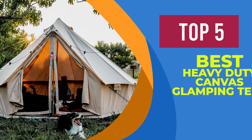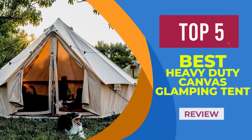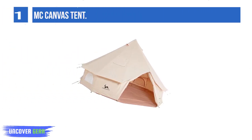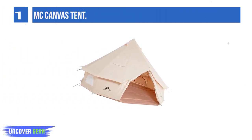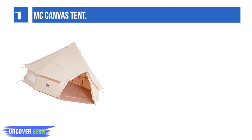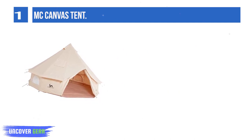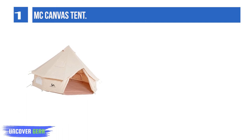We are going to review the top 5 best heavy-duty canvas glamping tents. List number 1: the MC Canvas Tent. The MC Canvas Tent is one of the best glamping tents for a small space. This small cotton canvas tent has a 10-foot diameter and a 6.6-foot peak height.